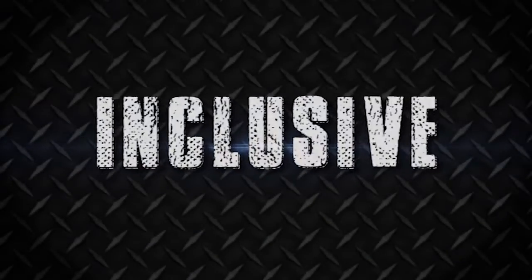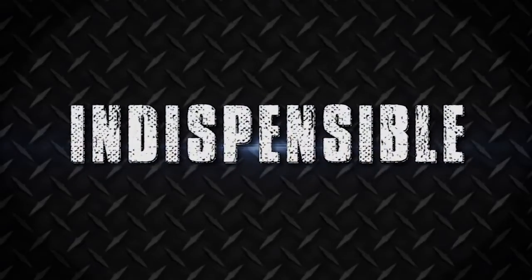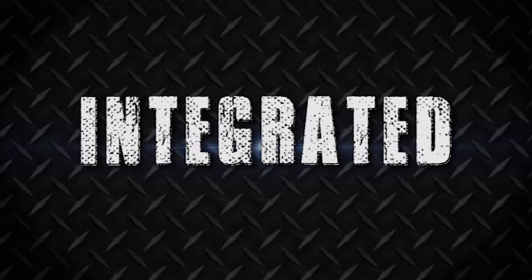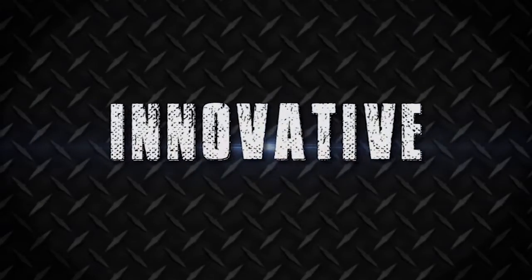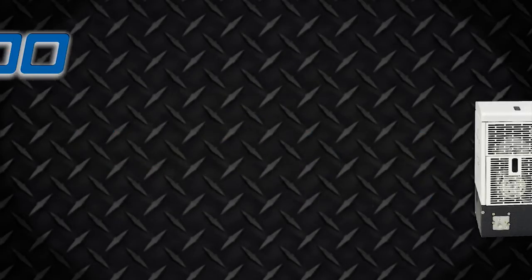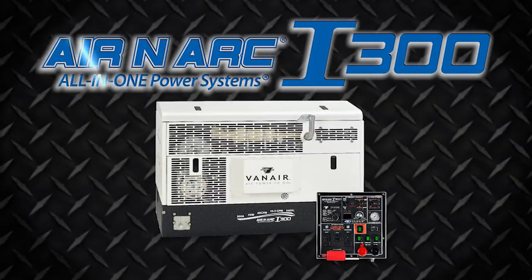Inclusive. Indispensable. Integrated. Innovate. VanAir, the leader in mobile power innovation and custom solutions worldwide, introduces the groundbreaking Air Arc i300 all-in-one power system.